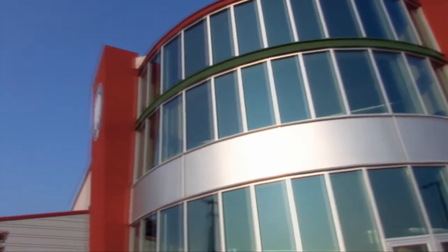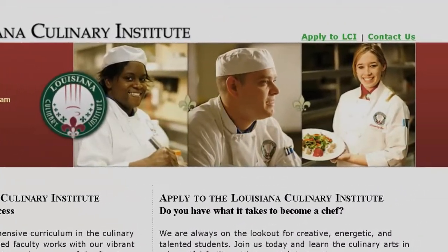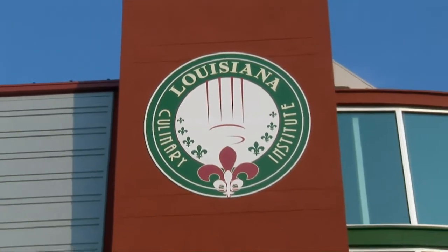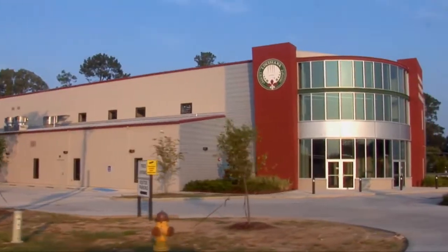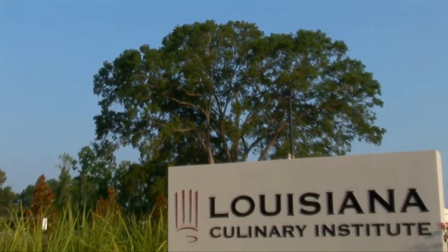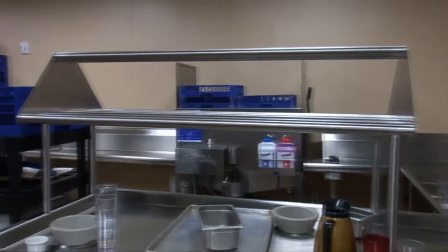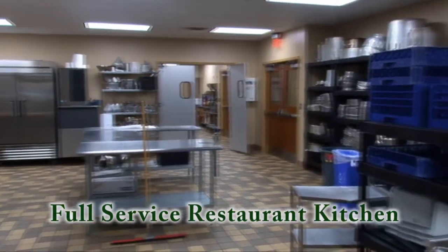If you're interested in coming to LCI, you can either fill out the contact form through our website, call in, or actually stop by and give us your information. We will then do a brief phone interview. We really want passionate people to come through our program. You don't necessarily have to have experience in the industry, but we do like people who are very serious about doing this as a career.